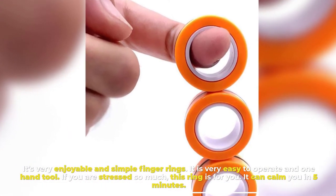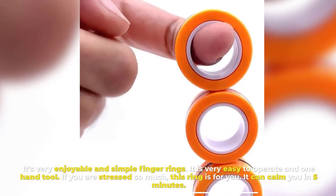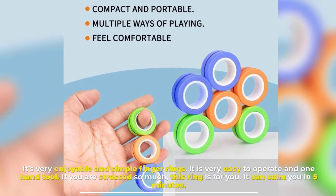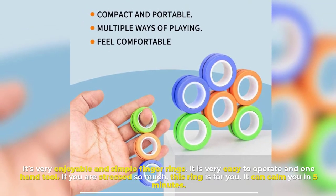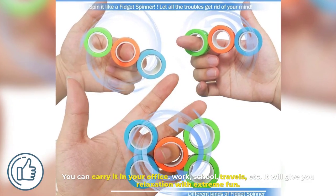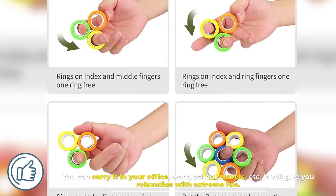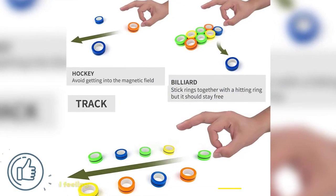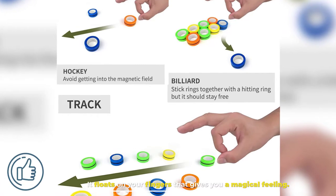Number two: Magnetic Rings. These are very enjoyable and simple finger rings, very easy to operate as a one-hand tool. If you are stressed, this ring is for you — it can calm you in five minutes. You can carry it to your office, work, school, travels, and more. It gives relaxation with extreme fun and floats on your fingers, giving you a magical feeling.